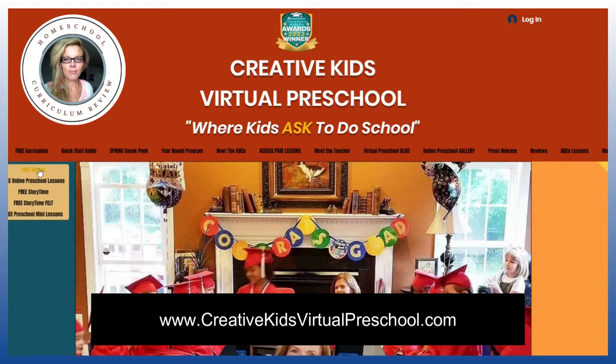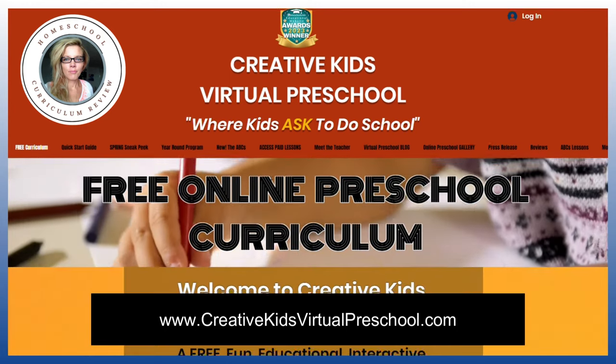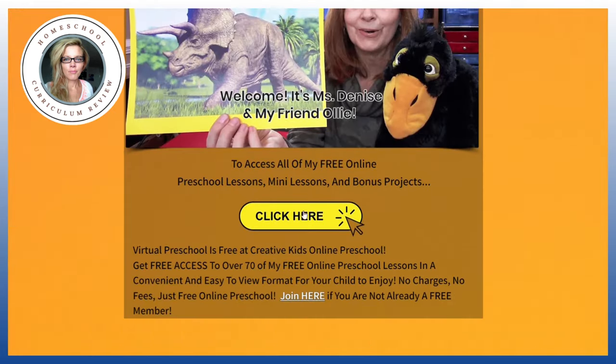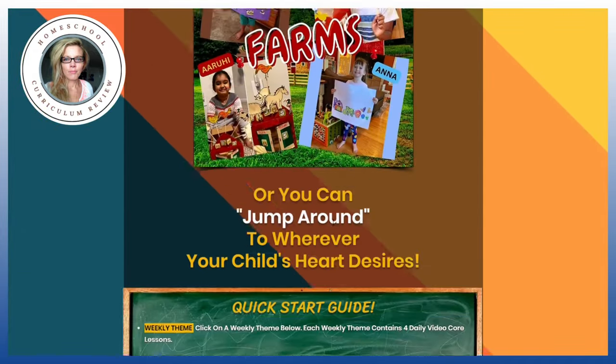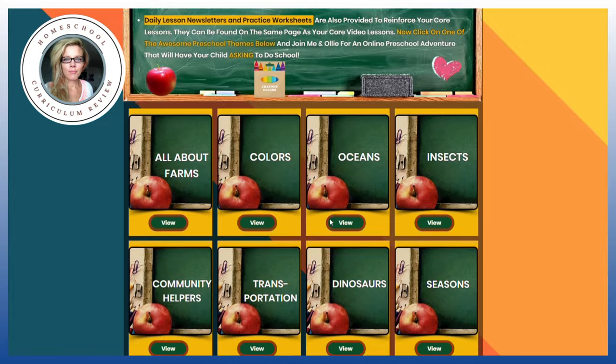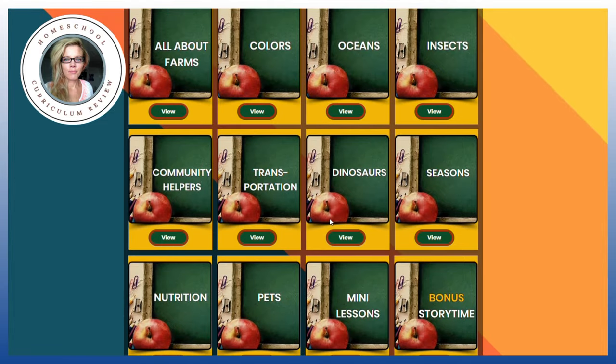Before we get into more products, let's talk about a preschool program. I like Creative Kids Virtual Preschool. The reason I like it is because you can sit down, do it — it's like a teacher teaching you — and then you can print off the activities and do them. It really is a preschool teacher teaching your child. I did a ton of the lessons for free.